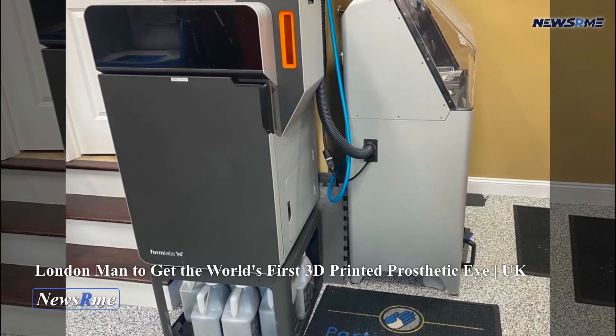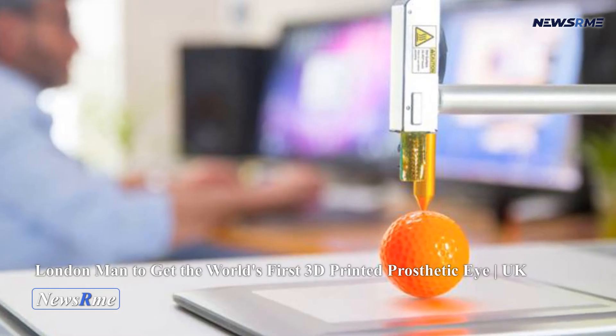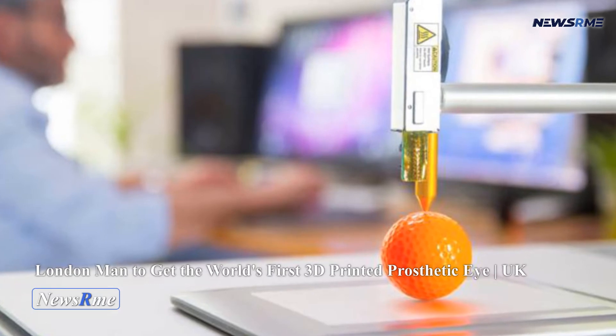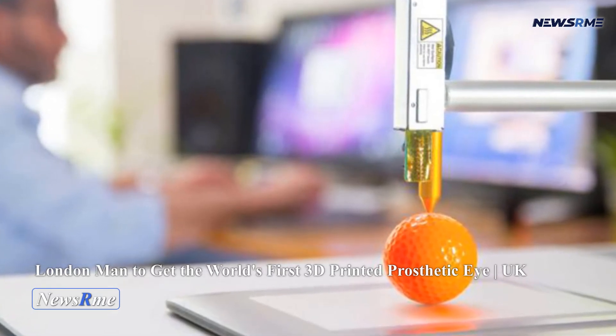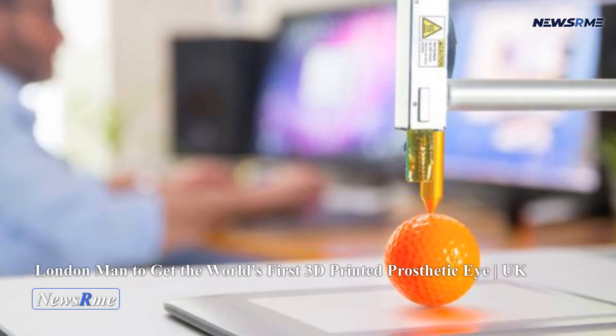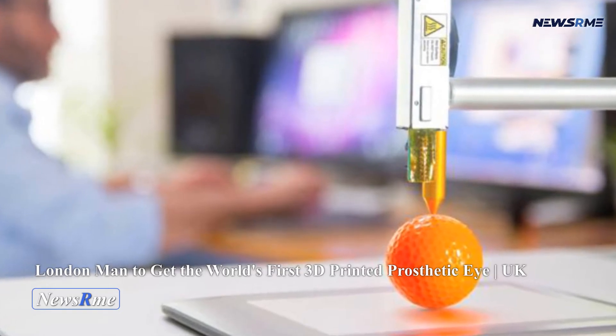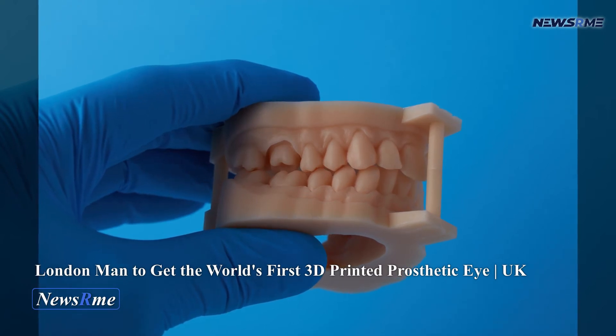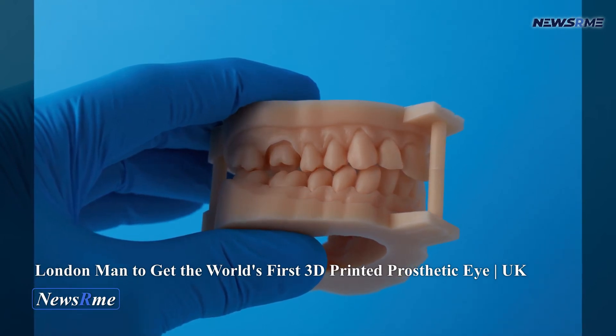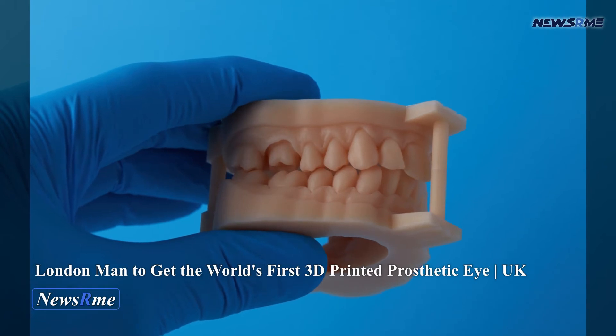A proprietary procedure by the company has previously claimed to be able to create more than 120 eyeballs in an hour. Nonetheless, the company's 3D printing silicone IP was put up for sale by its owner, Steve Roberts, last year. If 3D printed eye prostheses continue to be developed, we'll have to wait and see.